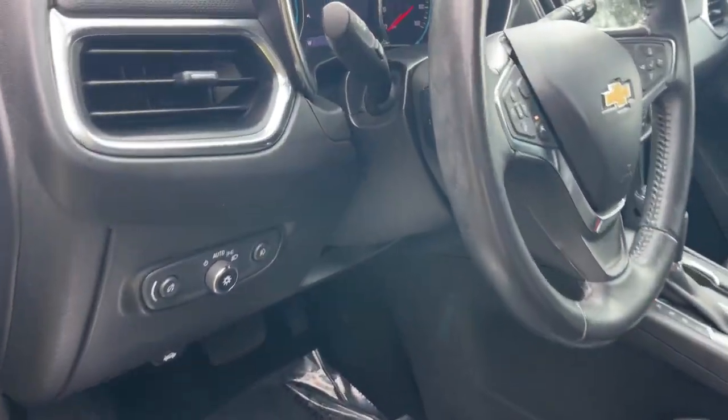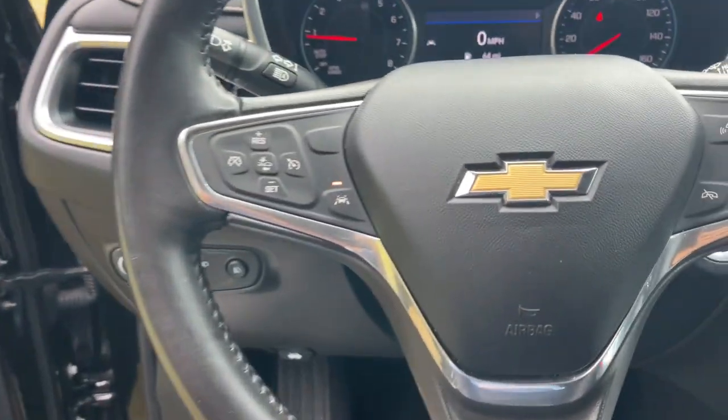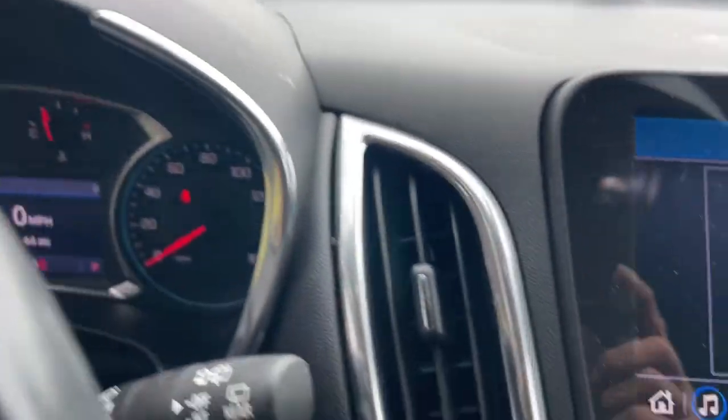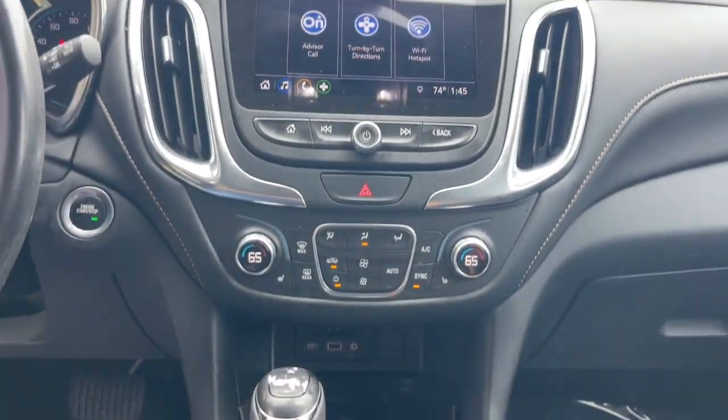The following are some of this vehicle's highlighted options: Apple CarPlay and/or Android Auto, keyless entry, heated driver's seat, cooled front seat, backup camera, power passenger seat, heated mirrors, satellite radio, power liftgate, and fog lamps.